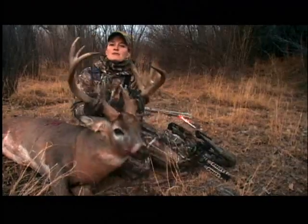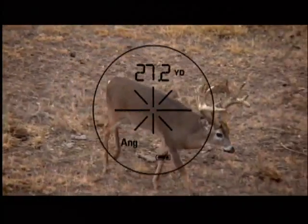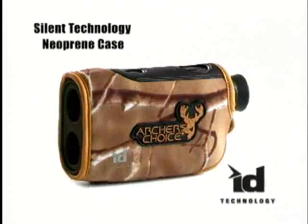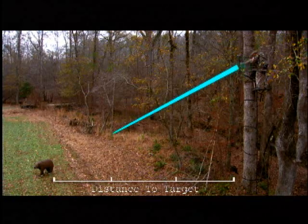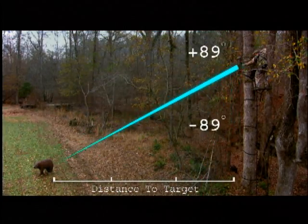We bow hunt the real world, and we want a rangefinder that tells us where to put the pin, no matter what the shot angle. The new Archer's Choice Laser Rangefinder with ID technology compensates for various shooting angles up to plus or minus 89 degrees.